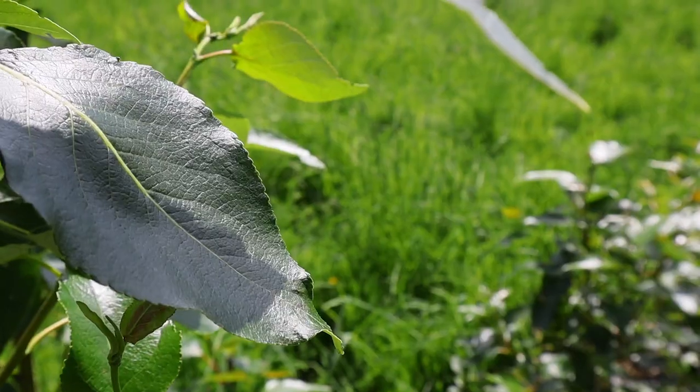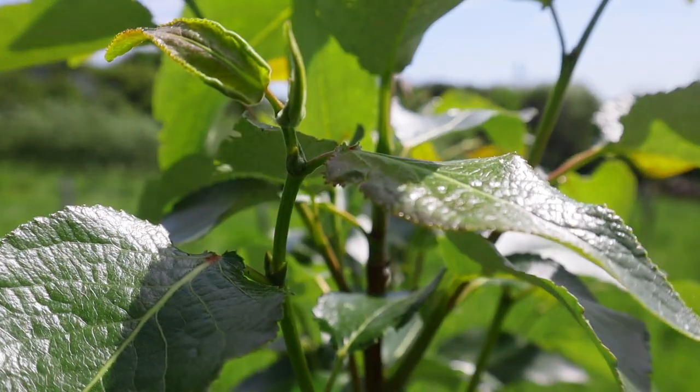Today we're going to be looking at a tree that can really tolerate cold winds, exposure and damp feet, and that is the hybrid poplar.